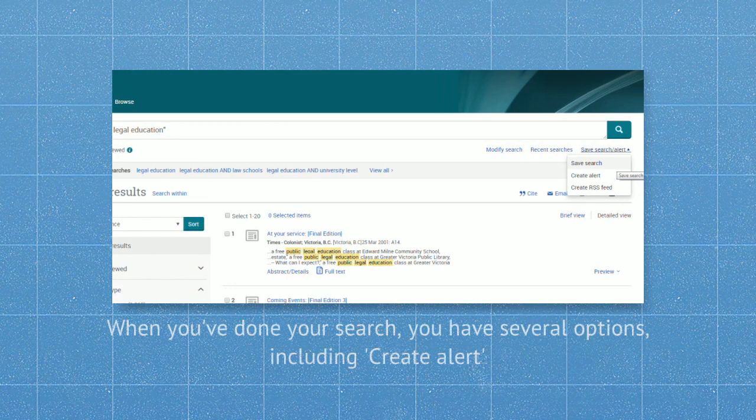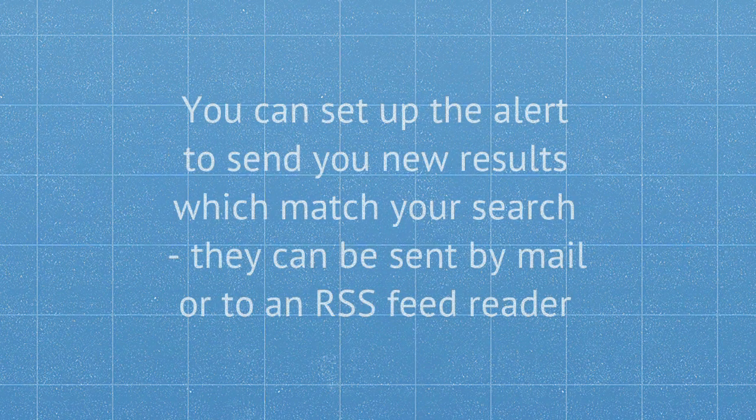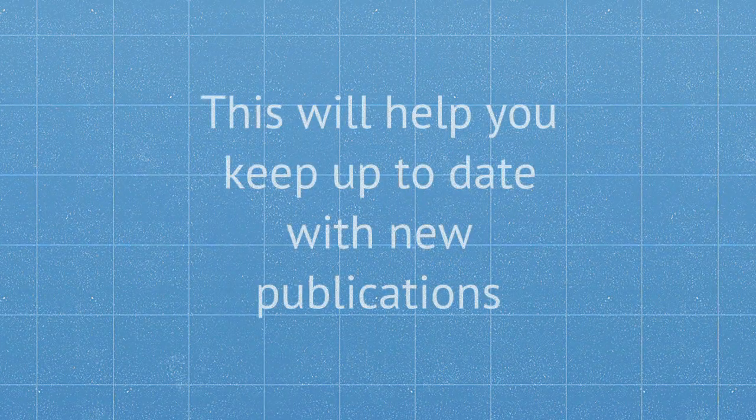When you've done your search and you're logged in, you have several options including 'create alert'. You can set up the alert to send you new results which match your search. They can be sent to you by email or to your RSS feed reader, and these updates will help you keep up to date with new publications.